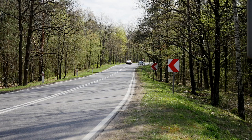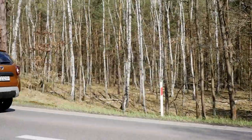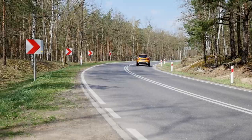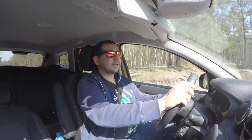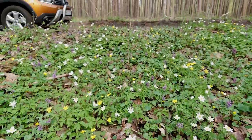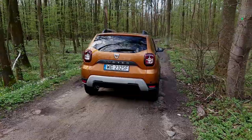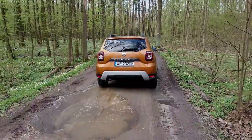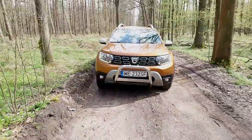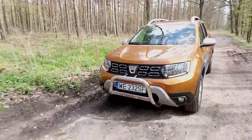Should you need to take a shortcut, the Duster can be had with all-wheel drive, which costs about two grand more than the front-wheel-drive version. The automatic gearbox is available only on front-wheel-drive cars and costs about 1,500 euro. Assuming you're not planning any serious off-roading, front-wheel drive should be fine — 21 centimetres of ground clearance will prevent undercarriage damage, and the tall sidewall tyres handle potholes well.